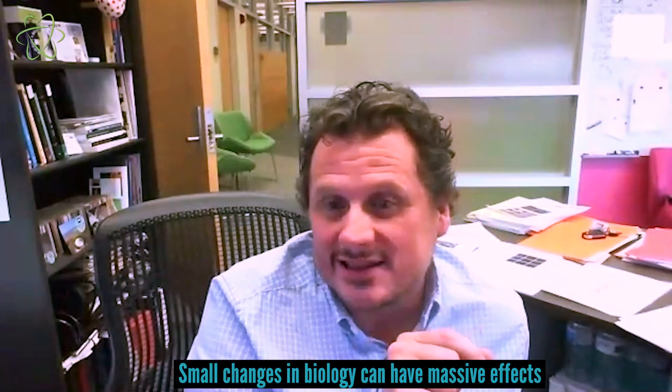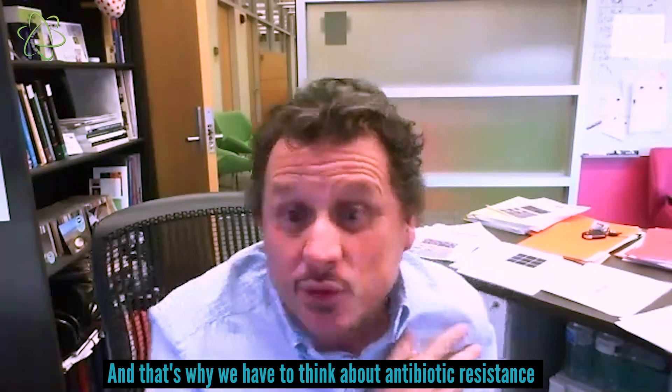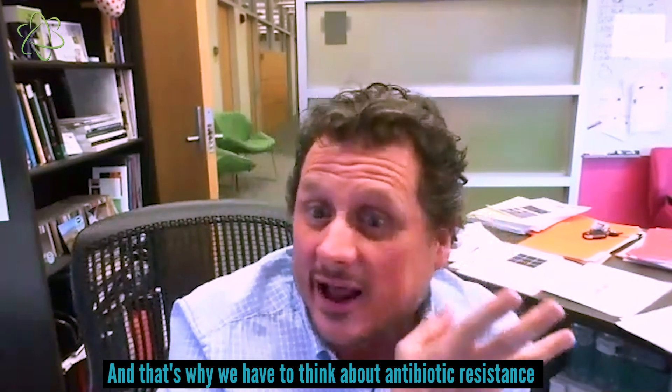One missing building block out of about 1,200 can knock out the binding of antibodies that are potently neutralizing — that's less than a 1% change. Small changes in biology can have massive effects, and that's why we have to think about antibiotic resistance and anti-viral drug resistance.